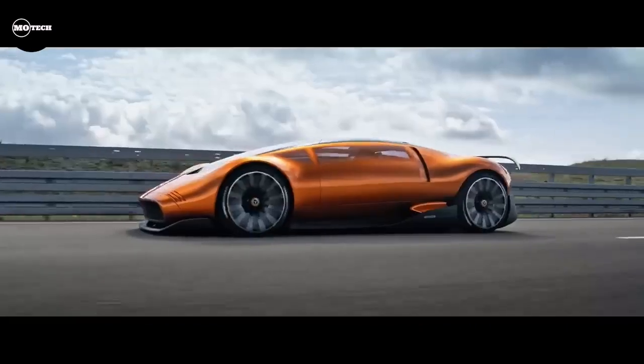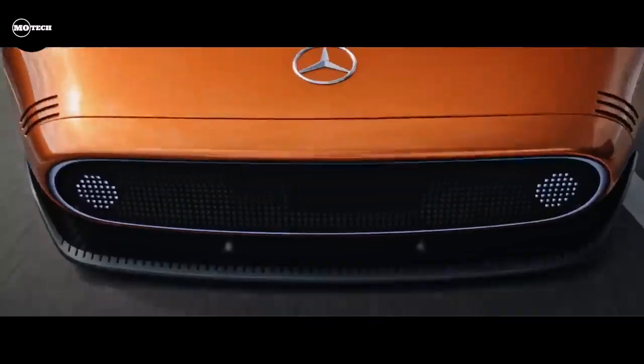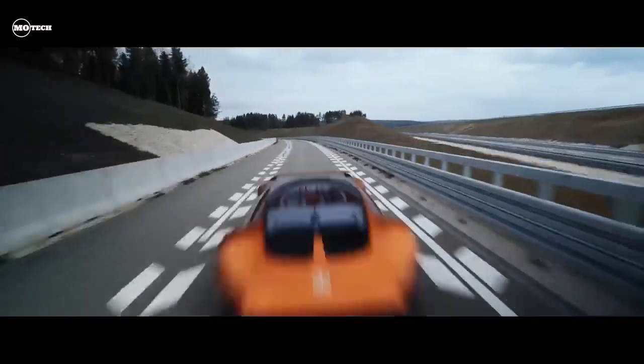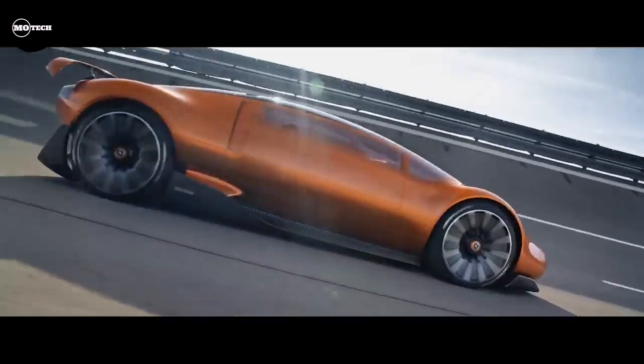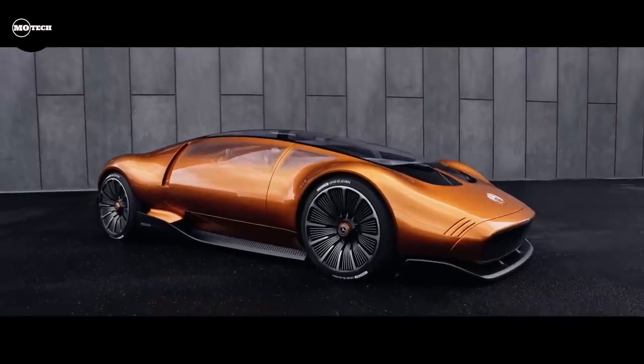The futuristic dashboard, virtual reality, and gullwing doors may seem like features that won't find their way into regular cars, but the throwback concept also has next-generation axial flux motors, which may offer Mercedes an advantage in the EV era. Would love to have this concept car on the road.